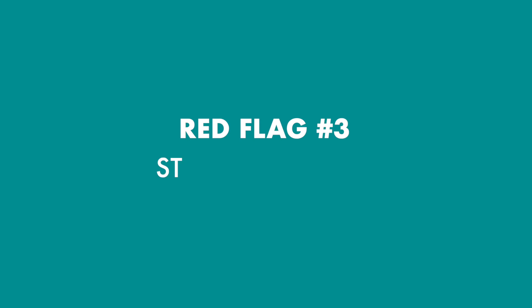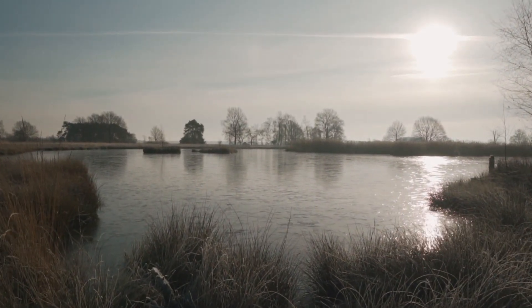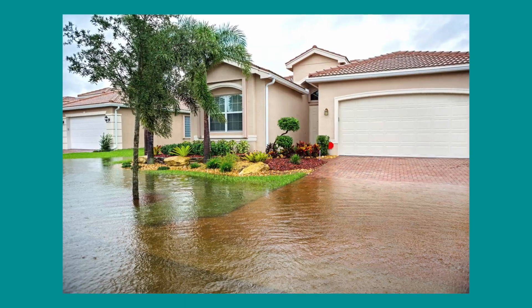Red flag number three is standing water. That neighborhood creek might look nice and serene; however, creeks and ponds could flood, making their way into your home. So make sure that the home you're purchasing is not in a flood-prone area. And if it is, just make sure to purchase flood insurance, because that'll protect you in the event of flooding.